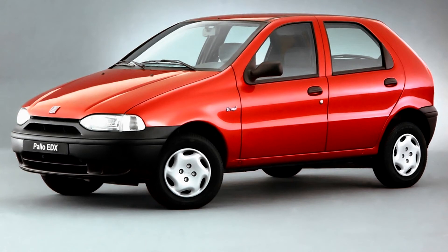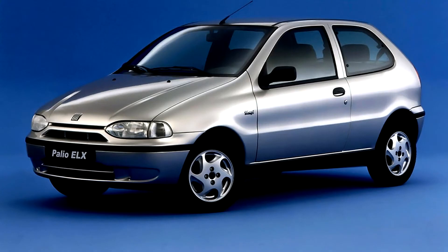The body was a completely new design by the I.S.A. Institute of Turin, which also designed the new interior. Some engines were also sourced from other Fiat models, such as the Punto and the Bravo.